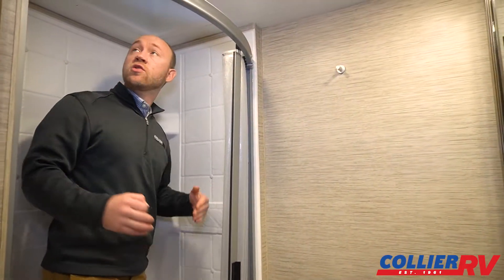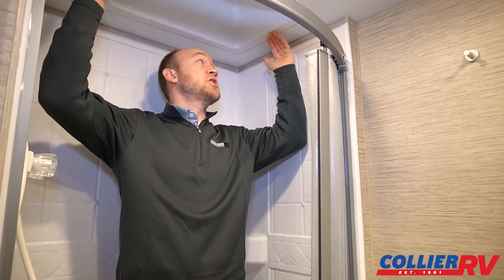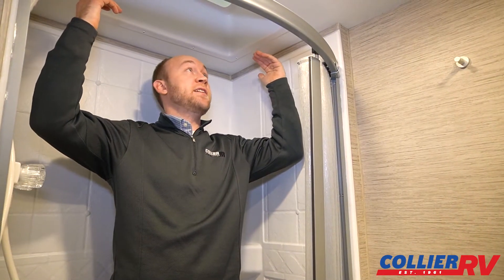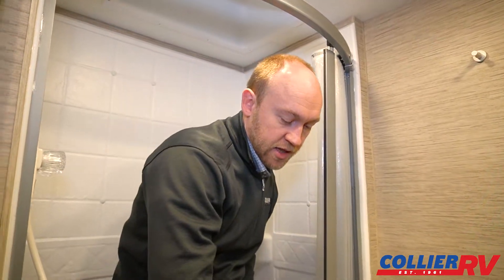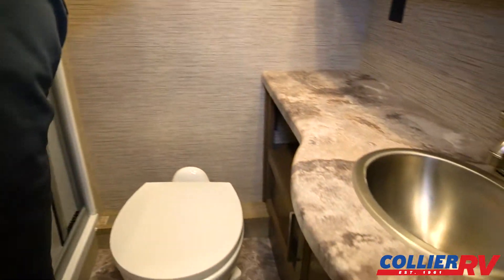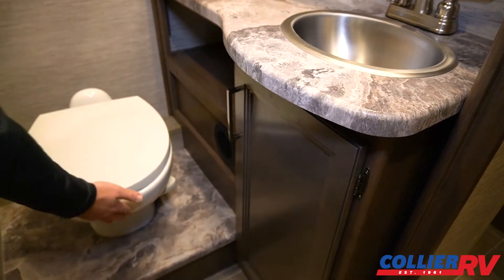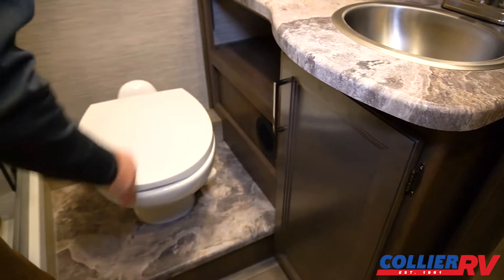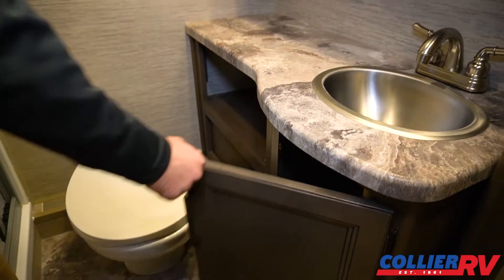Chateaus are normally about seven feet of interior height. So even in the shower — I'm at five-nine — I have plenty of headroom with the nice skylight. A little thing Thor seems to do on most of their floor plans, but I think it's important: they actually elevate the toilet, so it's at a better sitting height. This is porcelain too, which is going to be easier to keep clean and probably last longer than the plastic ones.